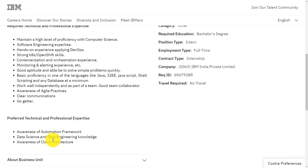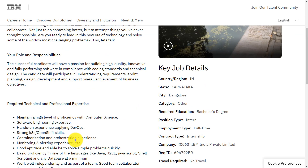There are some preferred technical and professional expertise: awareness of automation frameworks, data science and data engineering knowledge, and awareness of cloud architecture. This is all about the role, responsibilities, and requirements of the intern position at IBM.